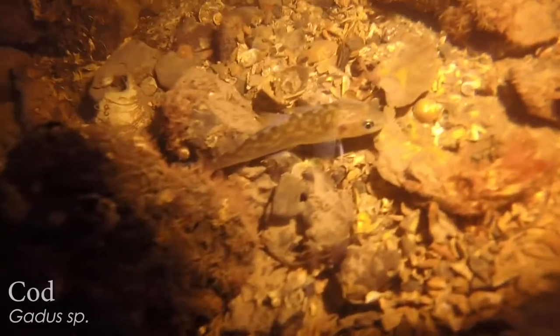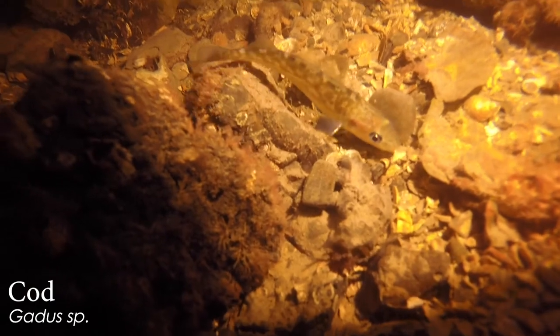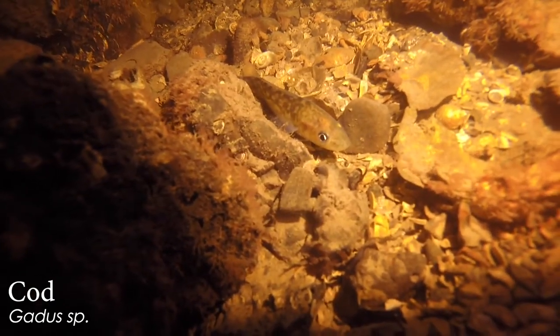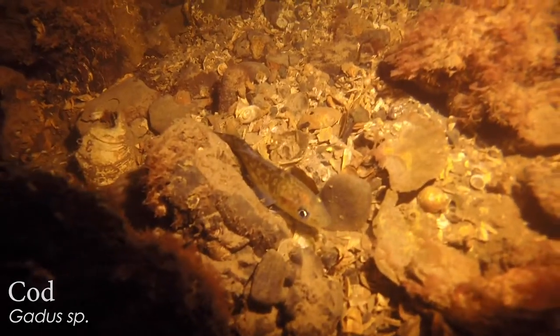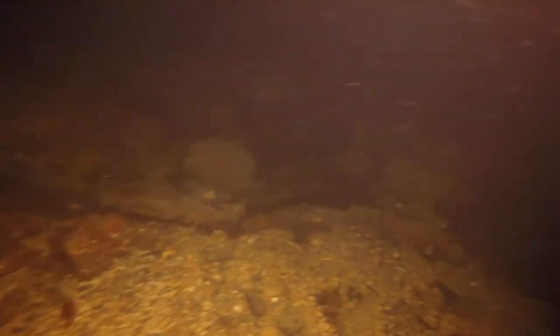I almost thought it was a rockfish, but the three kind of triangular dorsal fins — that's a little cod. And they get big, that's just a little one, a baby. They get like over a foot, sometimes two or three feet. Is that not the same cod that we eat? Yes, that's the cod that we eat. Oh my cod!